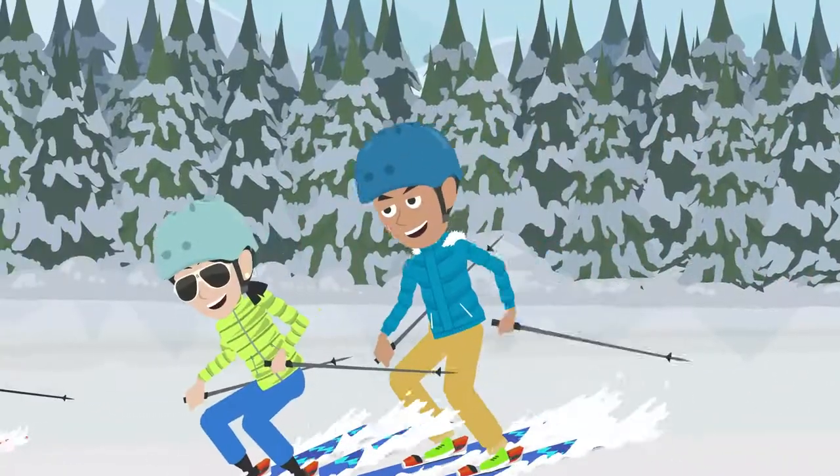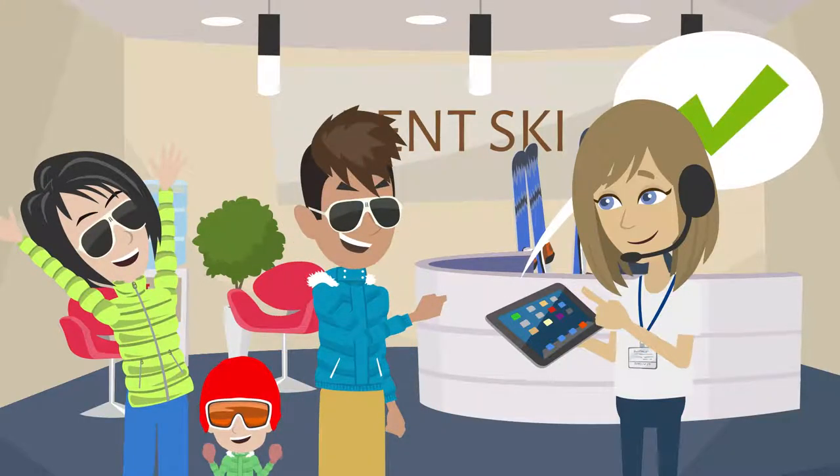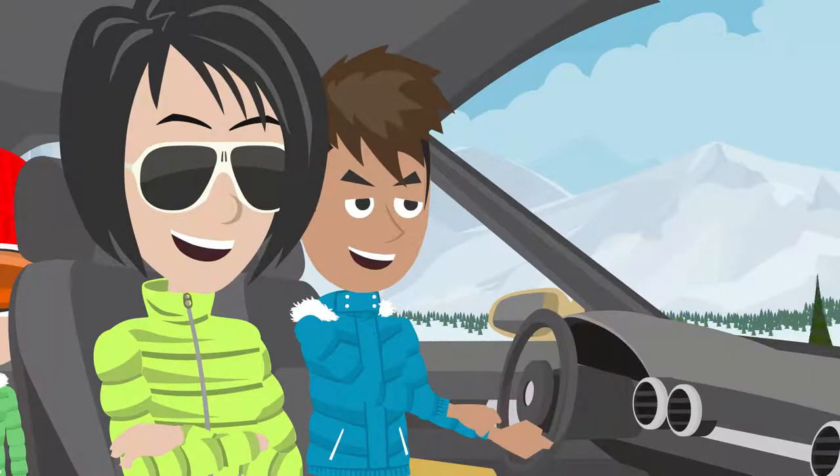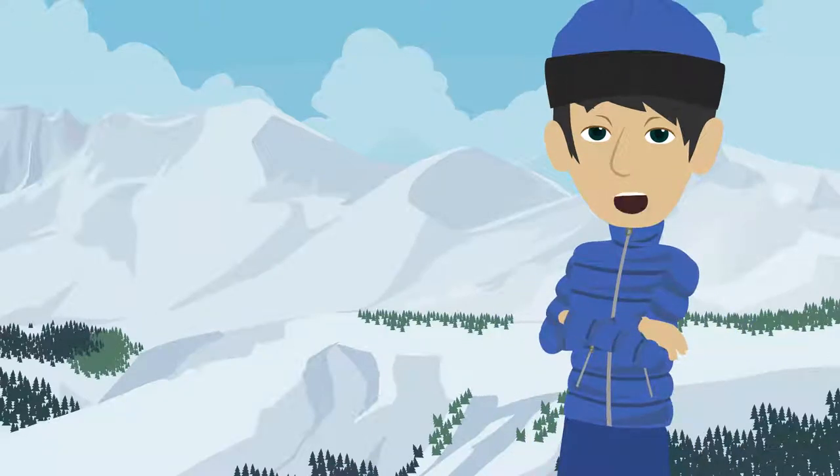After a great day on the resort, George goes back to return the equipment, and the rental employee records the return in seconds. Everything has been perfect. George couldn't be happier with the new rental service. He will come back and recommend it to friends and family.